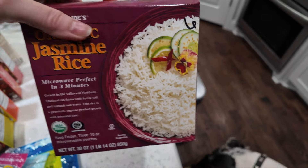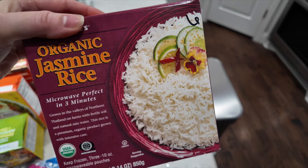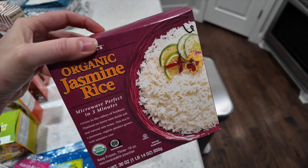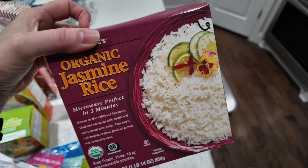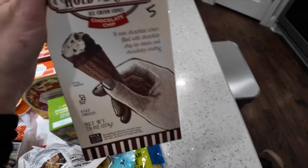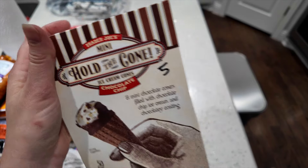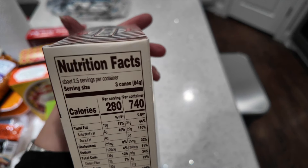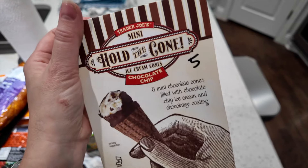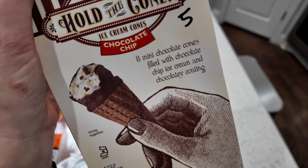This microwave rice is always a staple — I don't even use my rice maker anymore. Three minutes gives you perfect rice; it's two cups per pouch for six points. Just FYI: if you scan it, it scans incorrectly for five points. And one of my favorite little desserts are these mini Hold the Cones — five points each, and the serving is actually three cones for 280 calories. I never eat more than one, but the mini chocolate chip ones with the chocolate cone are my favorite.